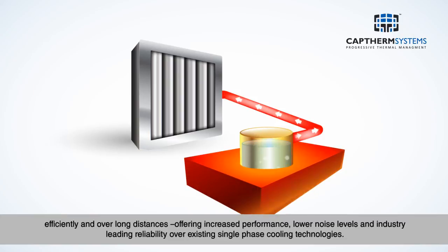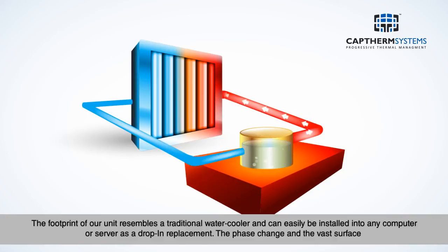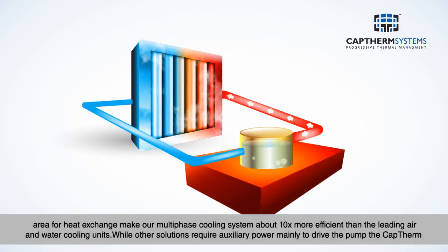This offers increased performance, lower noise levels, and industry-leading reliability over existing single-phase cooling technologies. The footprint of our unit resembles a traditional water cooler and can easily be installed into any computer or server as a drop-in replacement. The phase change and the vast surface area for heat exchange make our multi-phase cooling system about 10 times more efficient than the leading air and water cooling units.